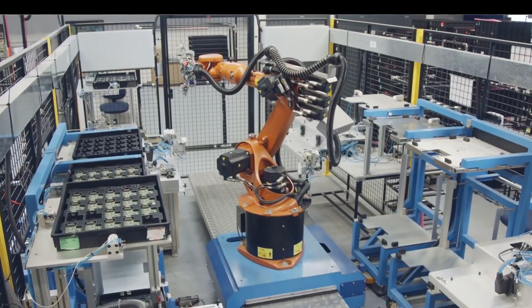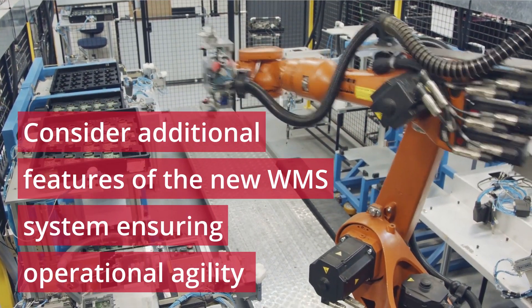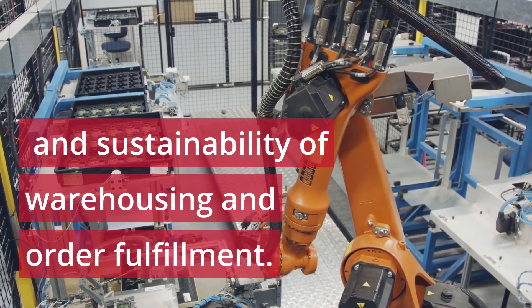Operational resilience. Consider additional features of the new WMS system ensuring operational agility and sustainability of warehousing and order fulfillment.